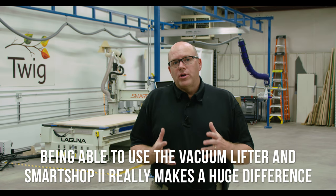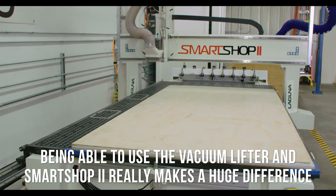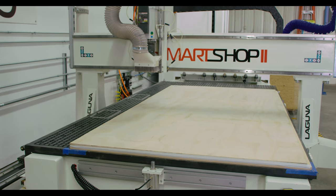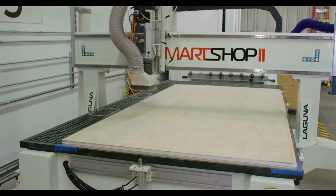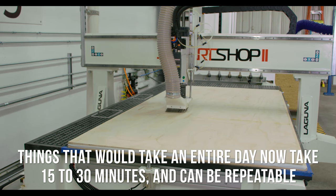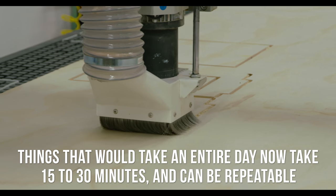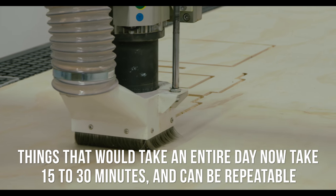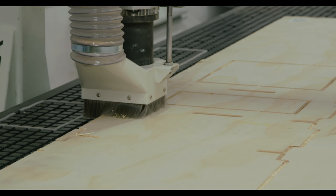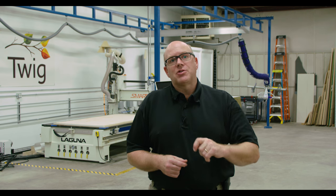Being able to do that really makes a huge difference by the end of the day, especially for the guys running those panels, and it also makes a difference in the speed with which we're able to do things. Tasks that would take an entire day are now condensed down to about 15 to 30 minutes, and we can be exactly repeatable — I just select that file, run it, and that part will be exactly the same as it was a month ago.